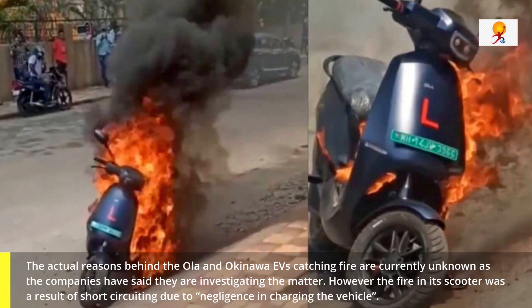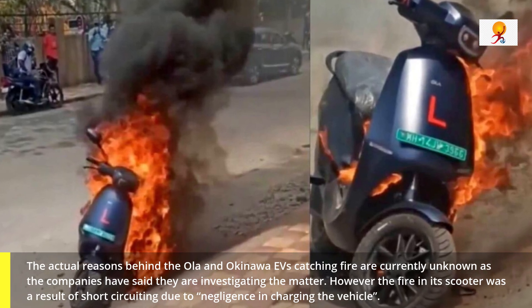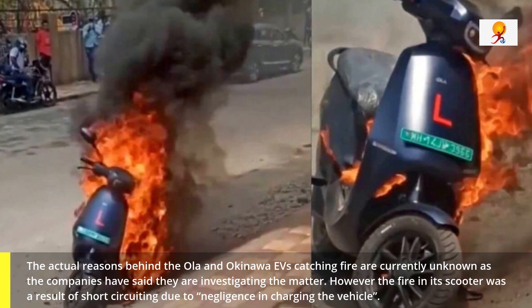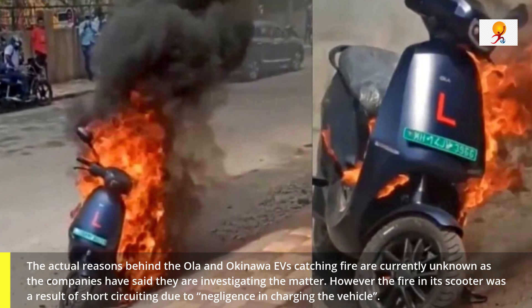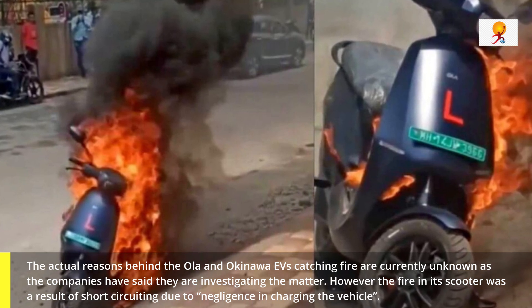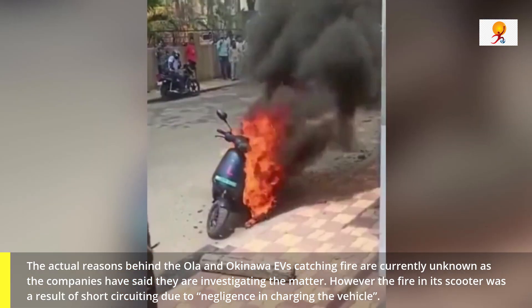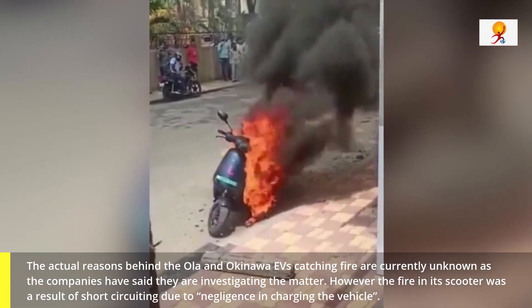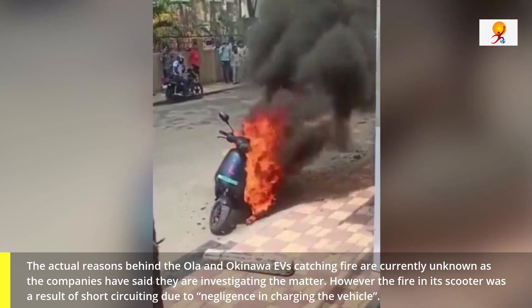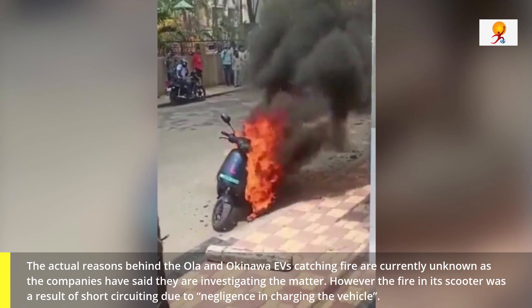So why did the Ola, Okinawa, and other EV batteries catch fire? The actual reasons behind the Ola and Okinawa EVs catching fire are currently unknown, as the companies have said they are investigating the matter. However, Okinawa said that from its pre-observations based on credible sources, the media, and local authorities, the fire in its scooter was a result of a short-circuit due to negligence in charging the vehicle.